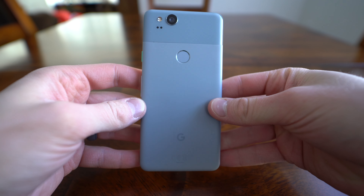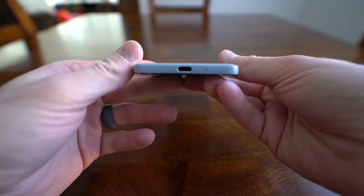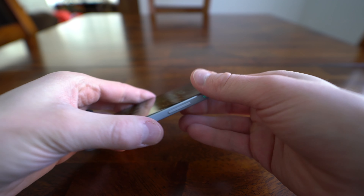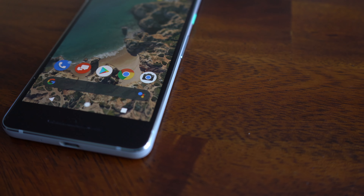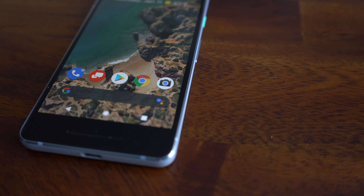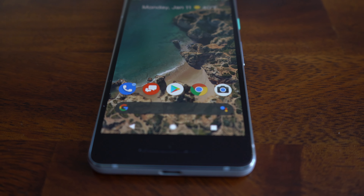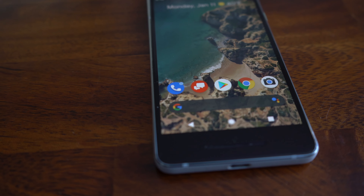No phone is perfect, and this one does have some flaws. The first thing I didn't like is that the back is all plastic. To me, unless you can remove the back and take the battery out, why have plastic on the back of your phone? When you're paying almost $1,000 for a device like this, you should have glass to make it feel more premium. And when you have glass, you also get the benefit of wireless charging — which this phone does not have.